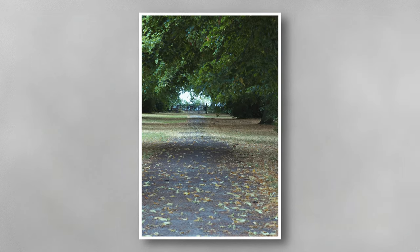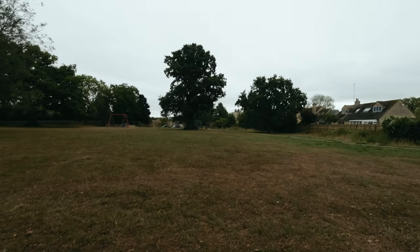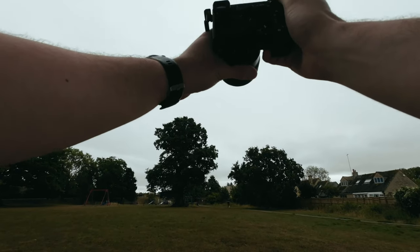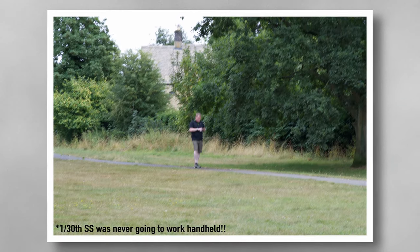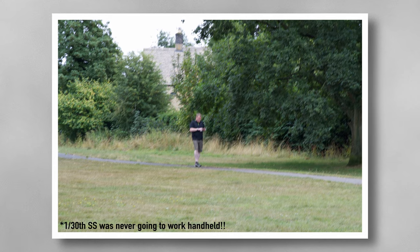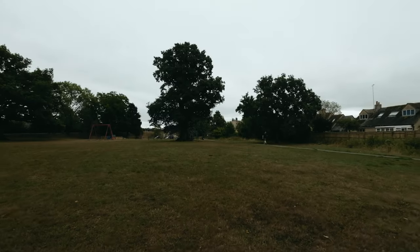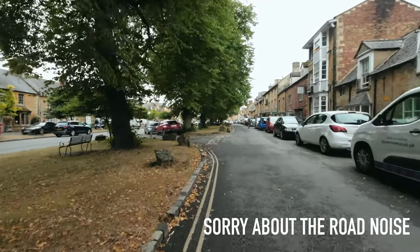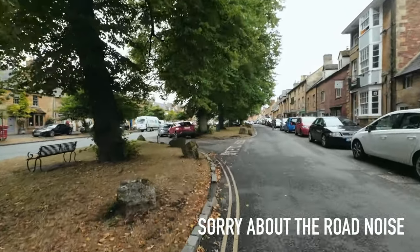Hopefully that looks all right. Anytime we can get a person in it's always great to have a moving subject. There's a bloke on his phone walking along — f13, but I don't think that's going to be anything special. We're now walking down onto the Cotswold high street. You can see lots of traffic.